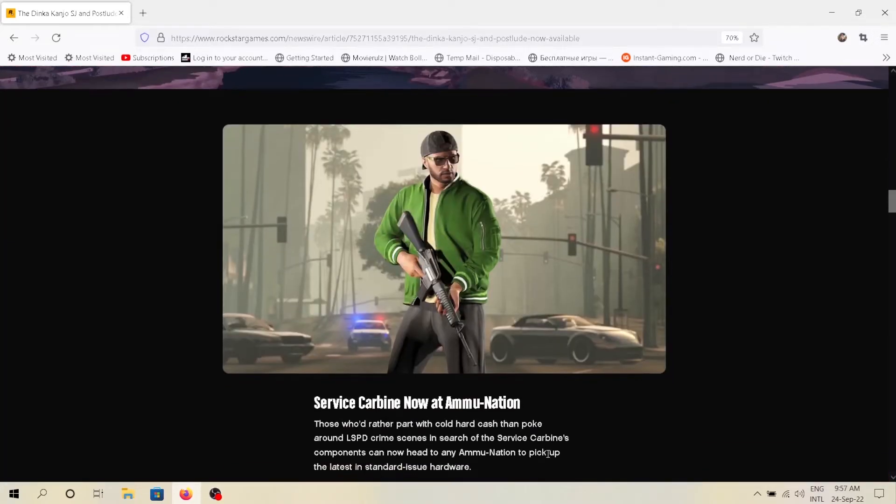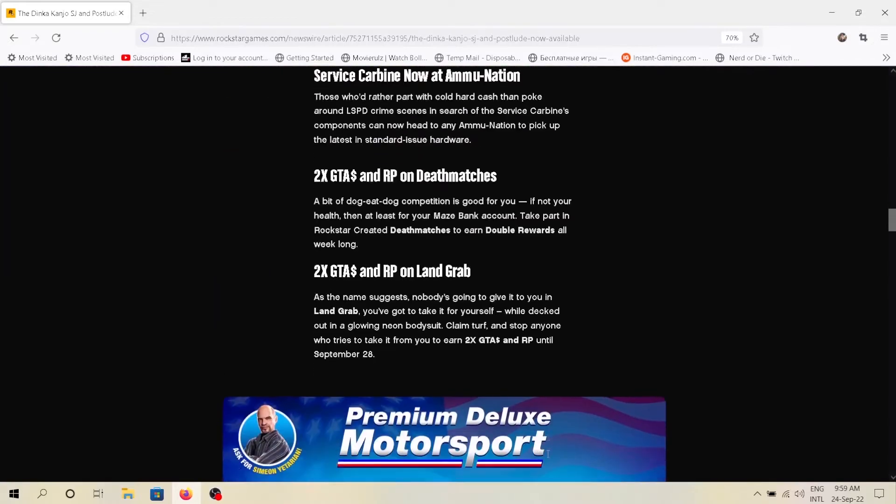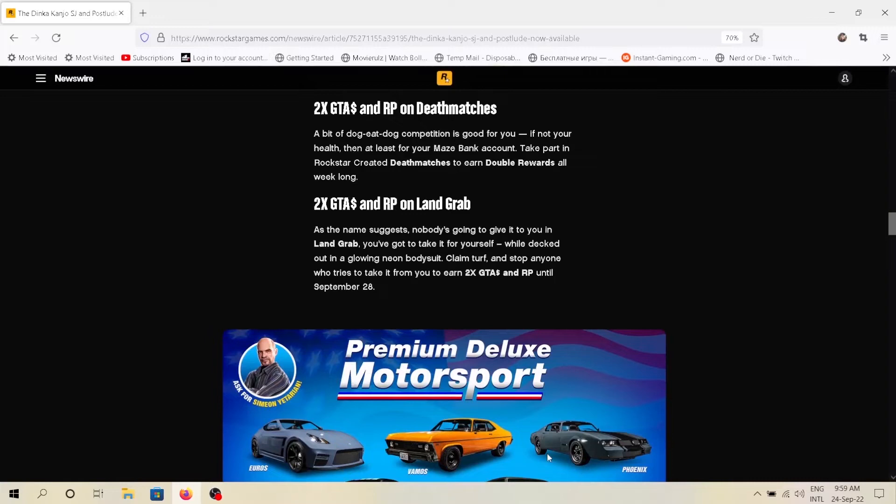The Service Carbine is finally available on Ammu-Nation — grab it now. Also, Death Matches and Land Grab are double paid this week.